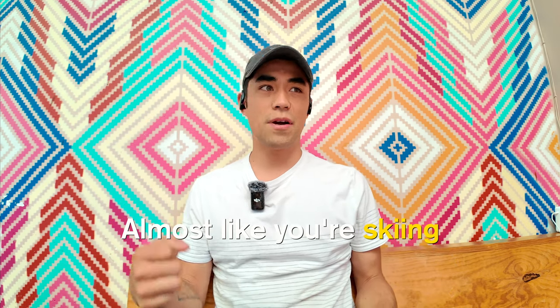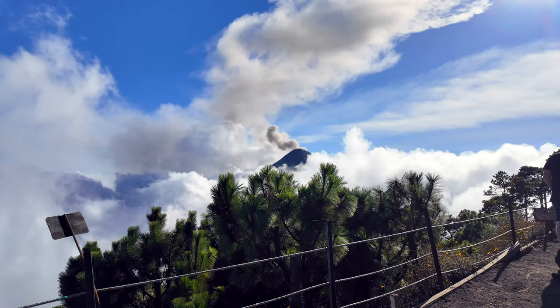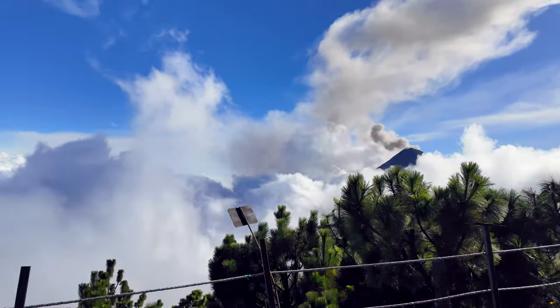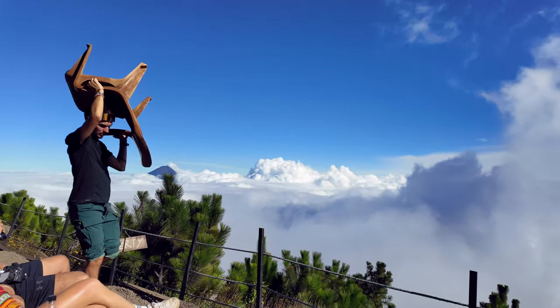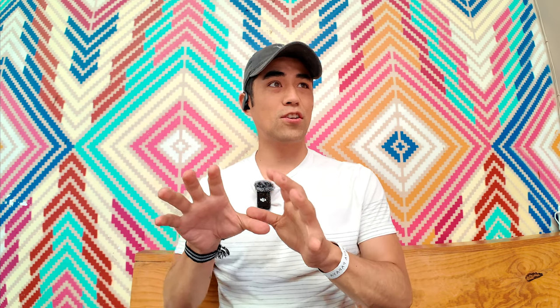Coming down is so sandy that every step you slide forward a couple feet — it's almost like skiing down the mountain. If you have bad knees or aren't up for really intense cardio, it might be better to chill at base camp and watch the volcano from there. But yeah, the hikes were super challenging and very different from my expectations.